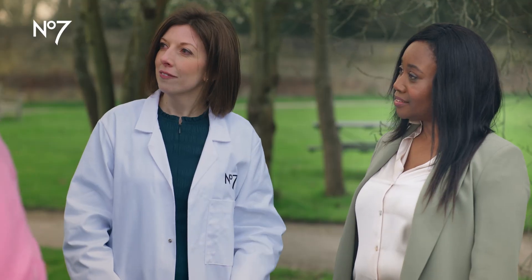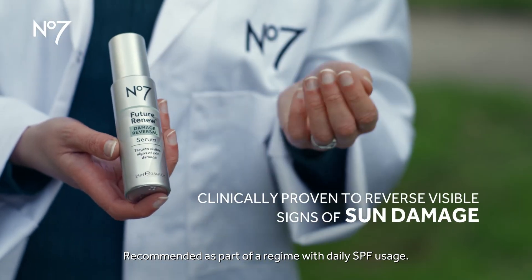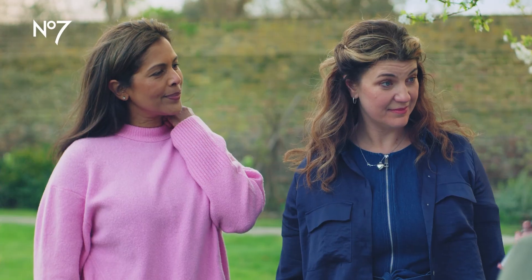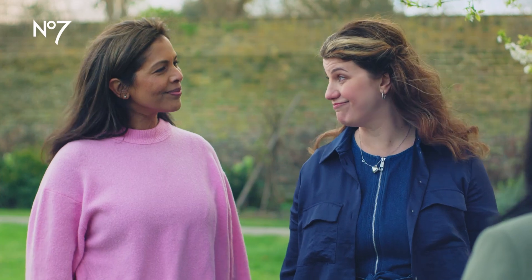That shocks me. You would never imagine that, would you? Just this morning I haven't put any SPF on. The good news is Number 7's Future Renew Serum is clinically proven to reverse visible signs of sun damage — the look of uneven skin tone and dullness, that feeling of lost firmness around the jaw area, and also the look of fine lines around the eyes.